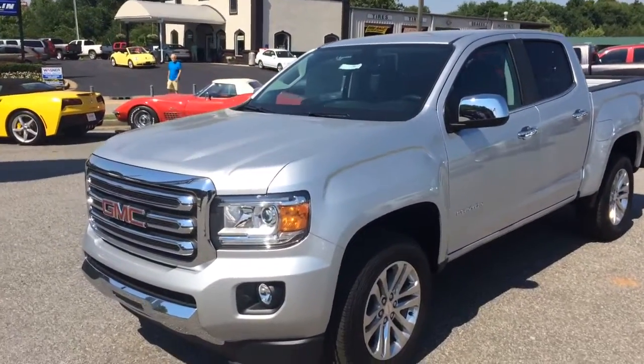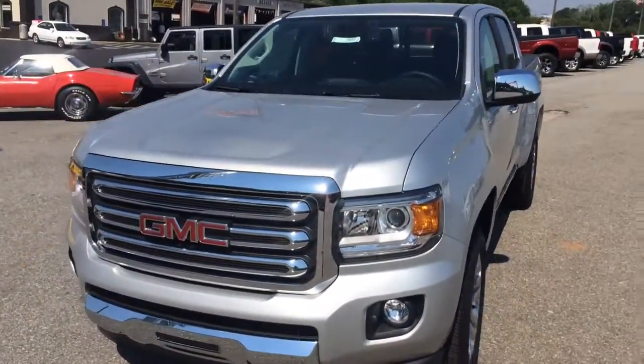Hey, this is Brandon Rutherford here at Jimmy Britt Chevy, going to give you a quick walk around of the GMC Canyon you inquired about.